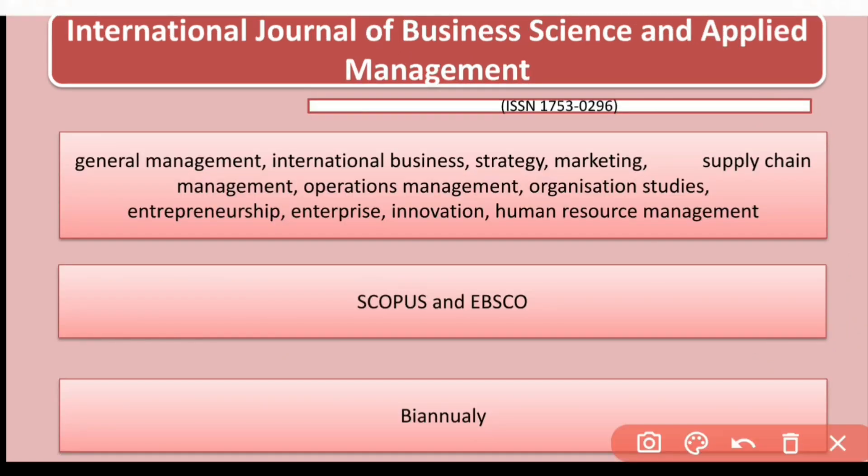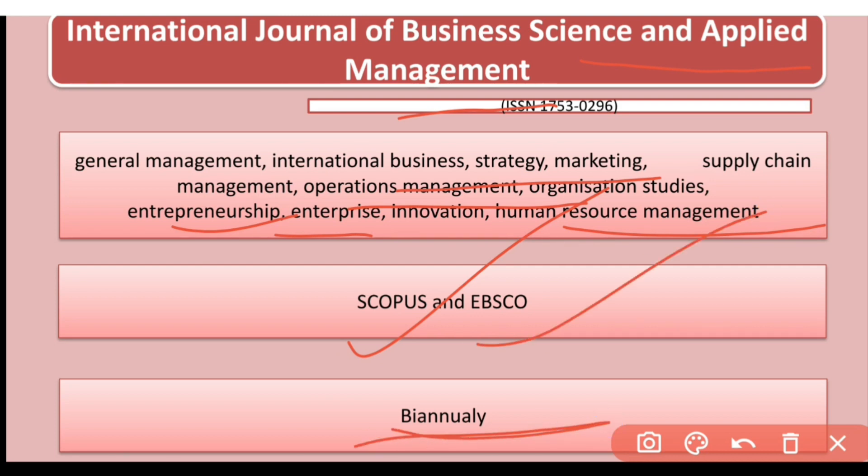The next journal is the International Journal of Business Sciences and Applied Management. Its research areas include general management, international business, business strategy, marketing, operations management, entrepreneurship, and human resource management. It is indexed in Scopus and ABESCO, and it is published bi-annually.